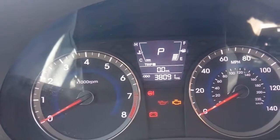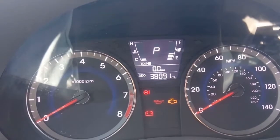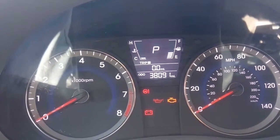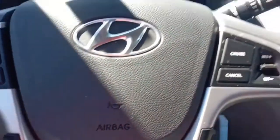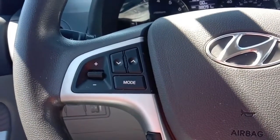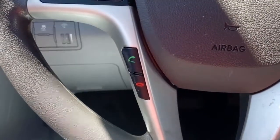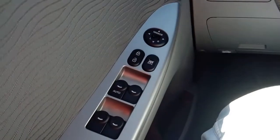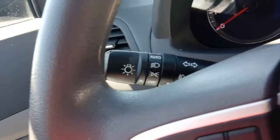Here we are inside the 2014 Hyundai Accent — 38,091 miles on it. We've got a tilt steering wheel, cruise control, stereo modes right there, phone controls. Over here we've got power windows, power door locks, power mirrors. We do have automatic headlights available down in here.